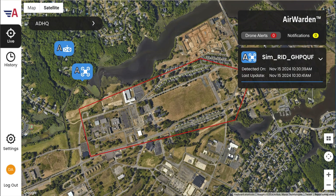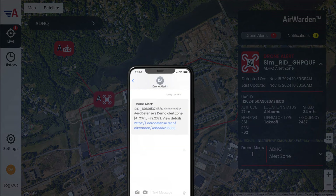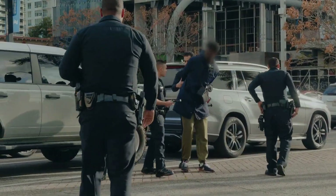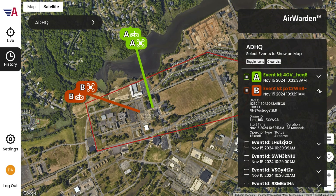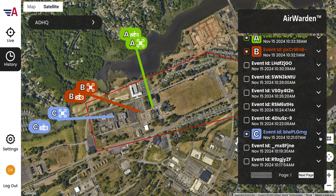The intuitive user interface features a live detection map that displays and tracks real-time drone and pilot activity in your alert zones. Automated text and email alerts include actionable intelligence, like the drone and pilot's exact GPS locations. The ability to replay past drone incidents to closely examine the drone's flight path and behavior aids in evidence collection, pattern recognition, as well as training and education.